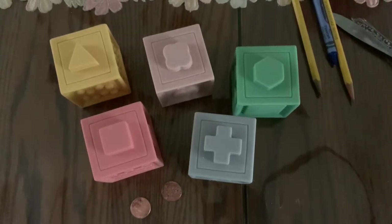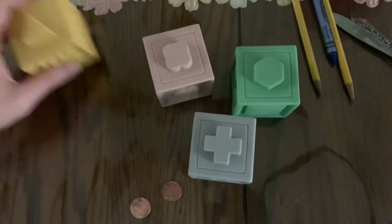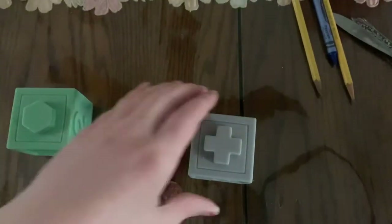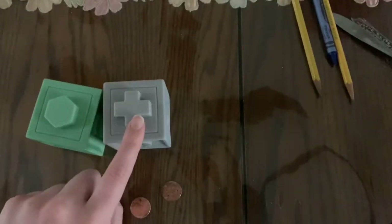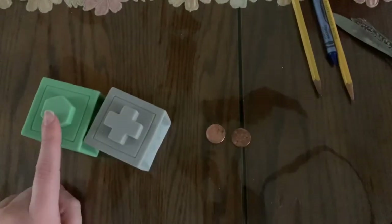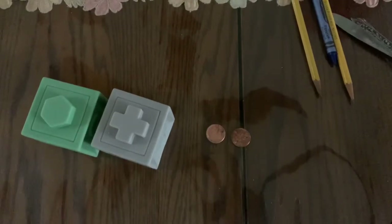Now we're going to take away three blocks. How many items are left? One, two blocks, and two pennies — one, two, three, four items are left.